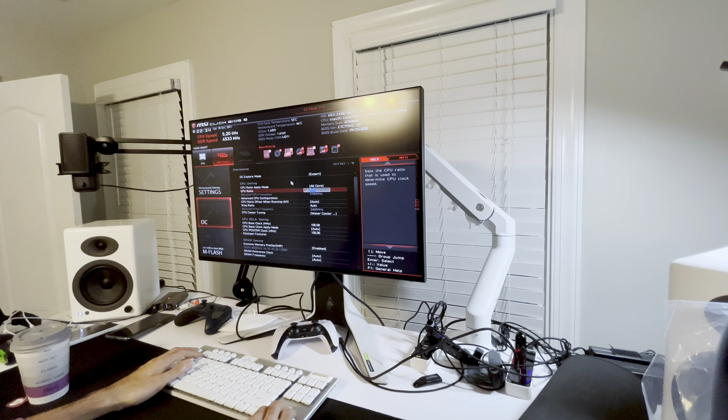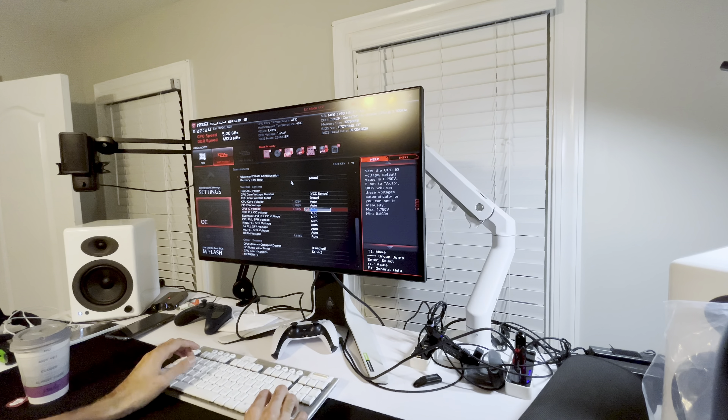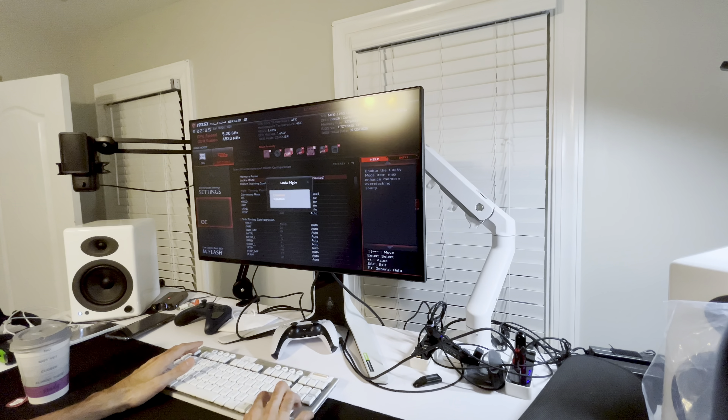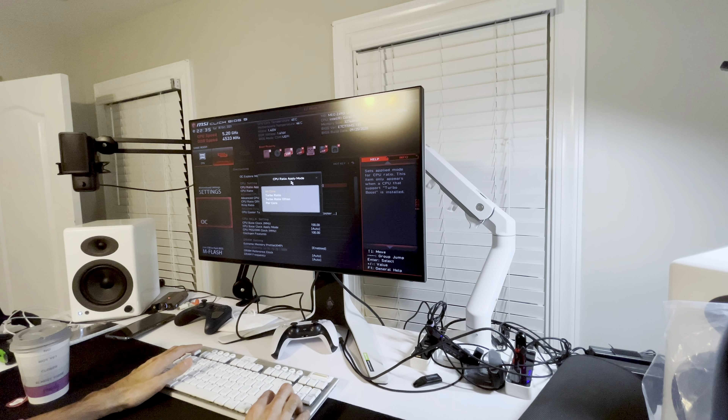I want to mess with the core stuff and adaptive voltage myself, but XMP should work fine. The only problem is the RAM XMP is a little high, so I'm going to set the SA and IO voltages manually — 1.35 and 1.3 — just so nothing goes bad. That should be safe and stable. I'll do the LLC stuff later. RAM is on XMP, and on the MSI board you've got to get lucky for lucky all-core.